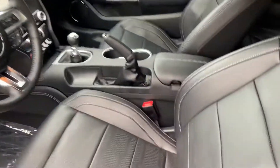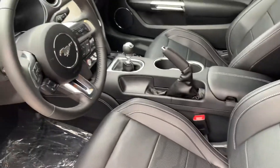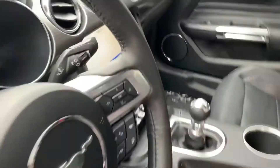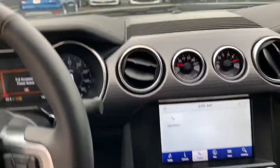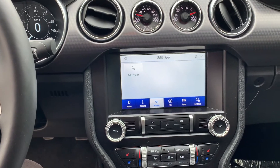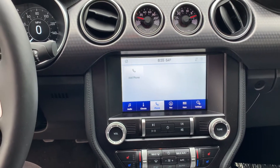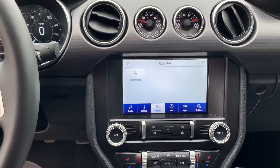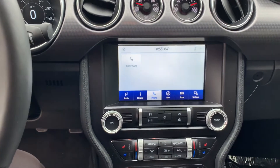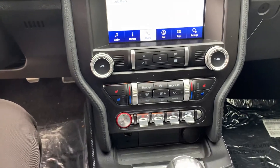On the inside we do have the black leather interior. Here is the SYNC 3 touchscreen display. It does have factory navigation, and the touchscreen display is compatible with Apple CarPlay and Android Auto. The premium will give you heated and cooled seats.